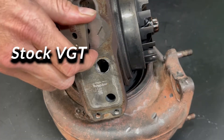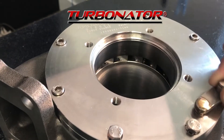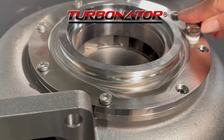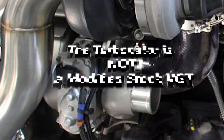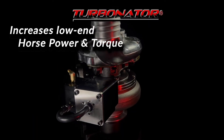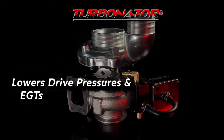It is not based on a sliding mechanism. It uses a pivoting variable stator vane technology specifically designed to overcome the weaknesses of that stock VGT. The DPS Turbinator is not a modified stock VGT turbo. It increases low-end horsepower and torque, reduces black smoke, and lowers drive pressures and EGTs.